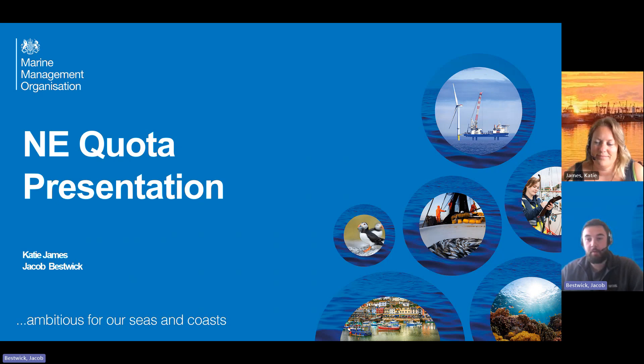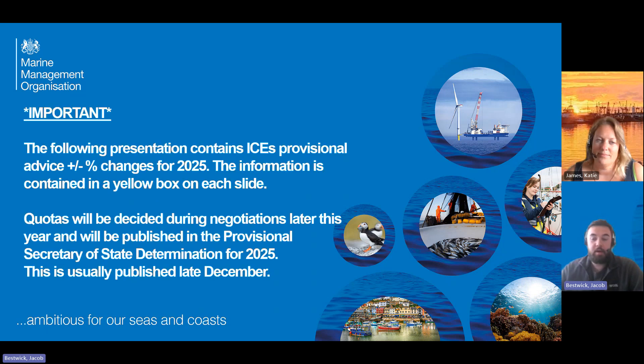First, just a quick important note: we have added some of the provisional ICES advice for the percentage changes for 2025 into the slides. That information will be in a yellow box on each slide. Just to say that quotas are decided during negotiations later this year and will be published in a provisional Secretary of State determination, which is usually published in late December. So these percentage changes are not necessarily what the final changes will be — these are just the recommended scientific changes.